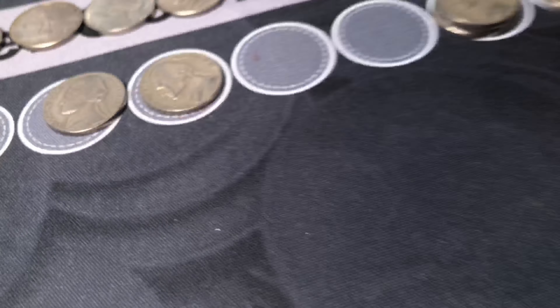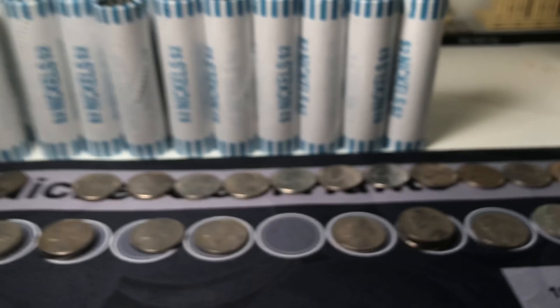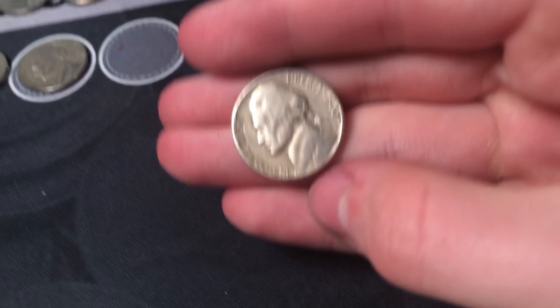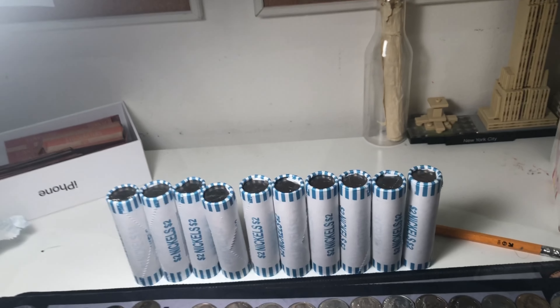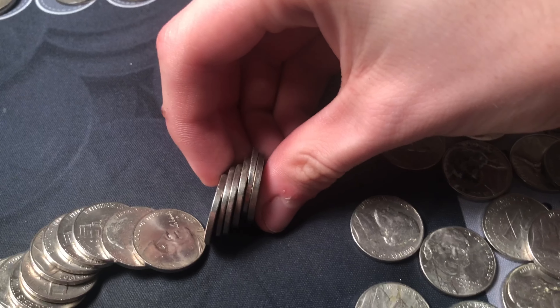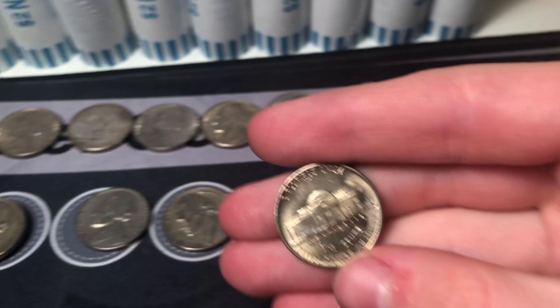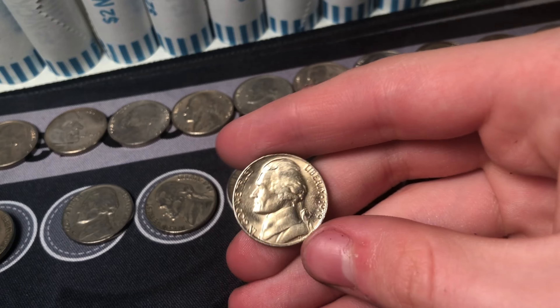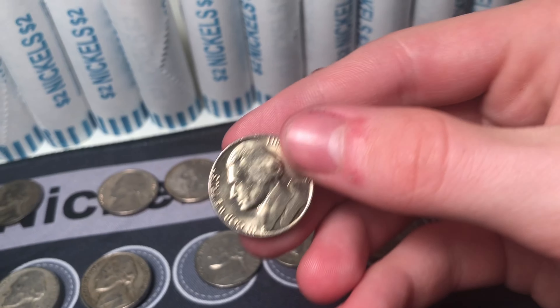Roll number 39 — it was reverse facing but we got a 1952 Philadelphia. I think that's our first '52 of the day. Roll number 40 — we have another gold plated coin. Last ones were '77 and '80, this one is 1979. Maybe in these last ten rolls we could get a 1978 gold plated nickel. Pretty cool to be getting these — third gold plated nickel of the hunt.